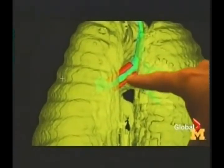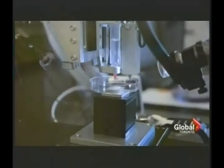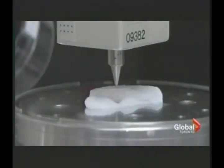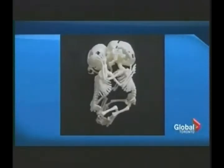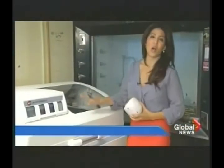Just recently, doctors in Michigan saved a baby's life with a 3D printed tracheal splint to keep the airway open. Scientists in Princeton created a bionic ear that can hear radio frequencies far beyond normal human capacity. And 3D printed models are now being used to explain fetal abnormalities to parents.